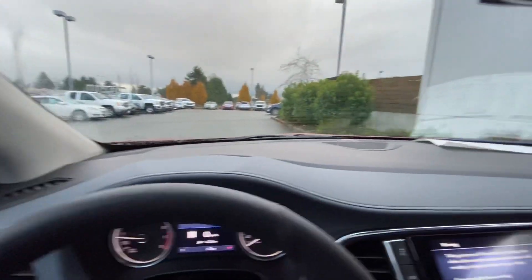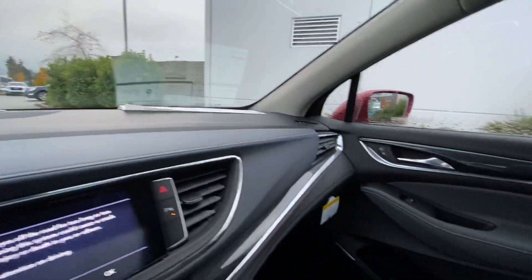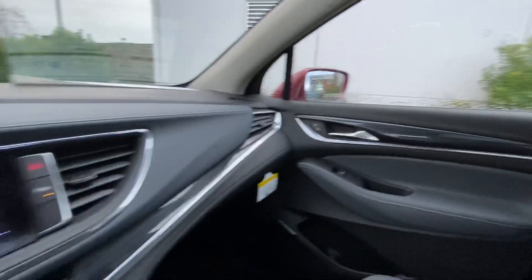Great vehicle — even better to drive. Let me know when you can make it down and take it for a spin.